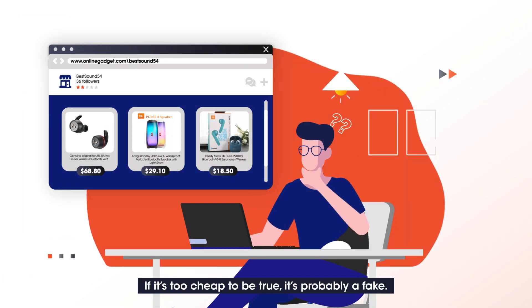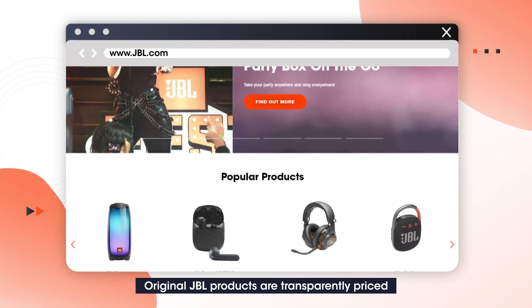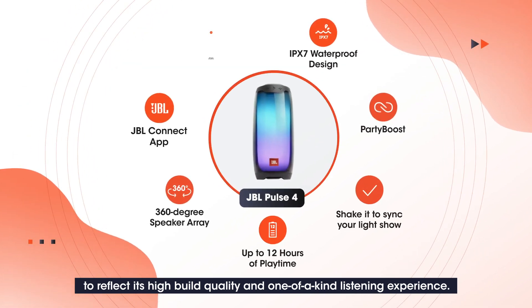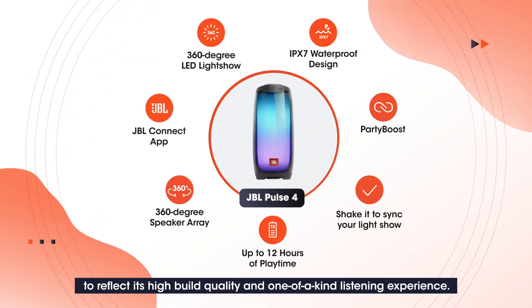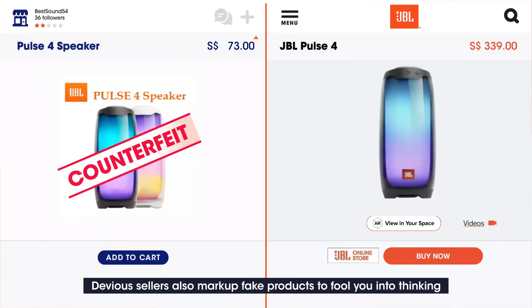If it's too cheap to be true, it's probably a fake. Original JBL products are transparently priced to reflect their high build quality and one-of-a-kind listening experience. But be aware — devious sellers also mark up fake products to fool you into thinking you're getting the real deal.